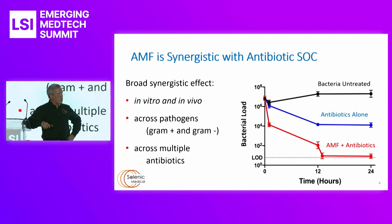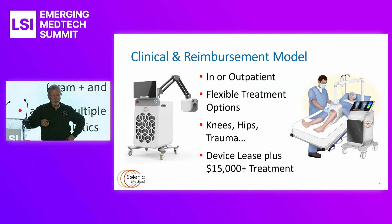One thing we did not expect to see was that AMF is synergistic with the standard of care use of antibiotics. This has been demonstrated in vitro, in vivo, across pathogens — gram positive and negative — and across multiple antibiotics. As you can see in this diagram, it appears to roughly double the effect, but with the log order it's actually 100 times more effective than antibiotics alone.